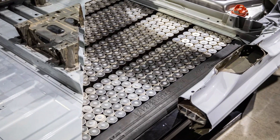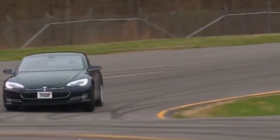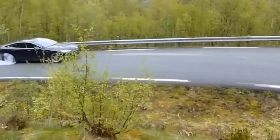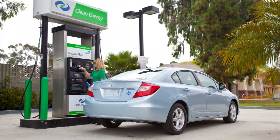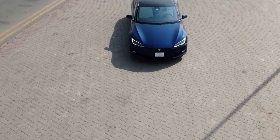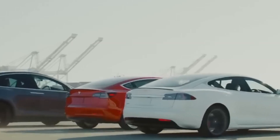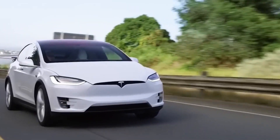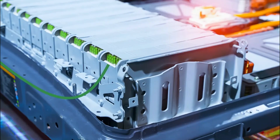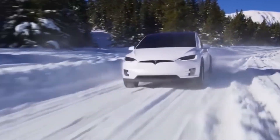In addition to reduced battery replacement costs, longer-lasting batteries could lower the total cost of ownership for electric vehicles. Although the higher up-front cost of electric vehicles can be a barrier for many consumers, if the total cost of ownership is lower than that of traditional gas-powered vehicles, this could make them more accessible to a broader audience. Furthermore, longer-lasting batteries could also positively impact the energy grid by providing a more sustainable and cost-effective solution for energy storage, making renewable energy sources more accessible and reliable.